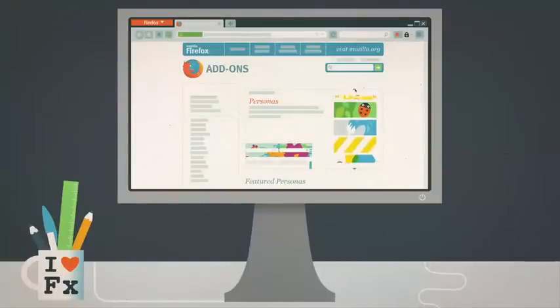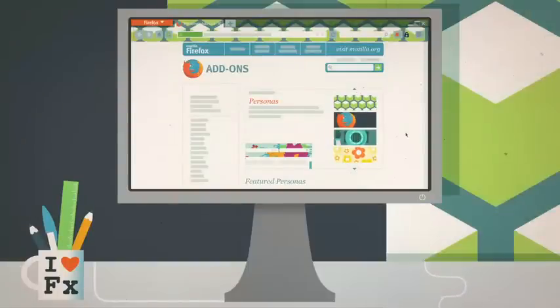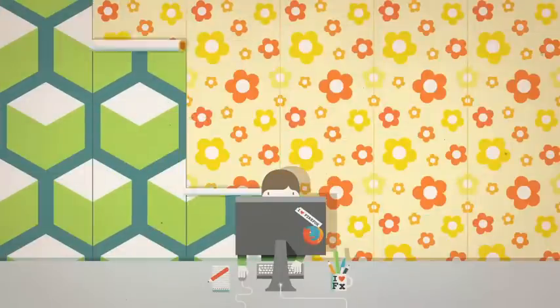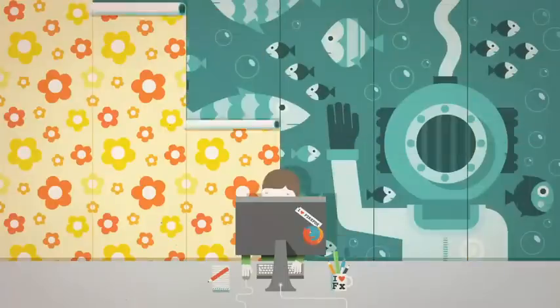For example, you can use personas to change the look of your browser based on your mood and style — to this, or this, or even this.